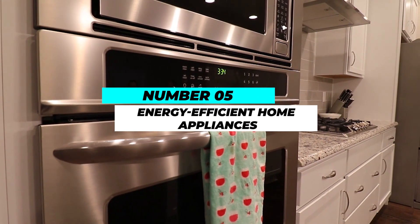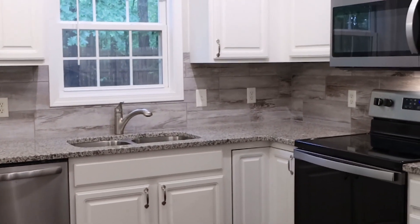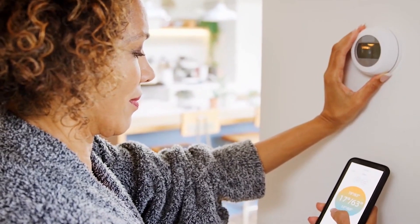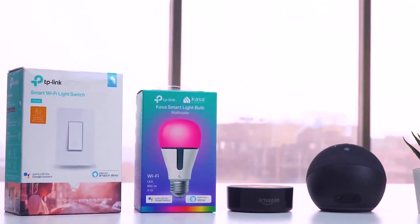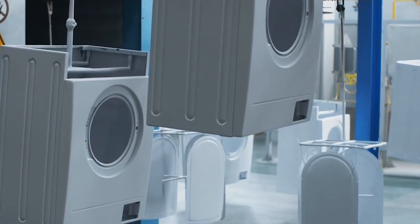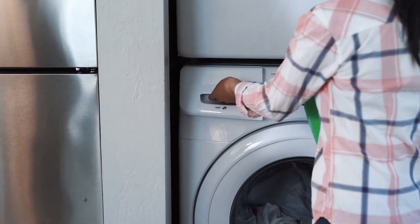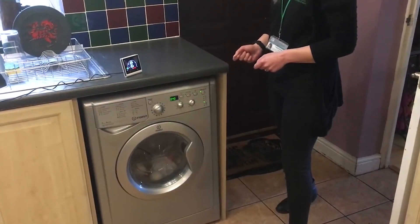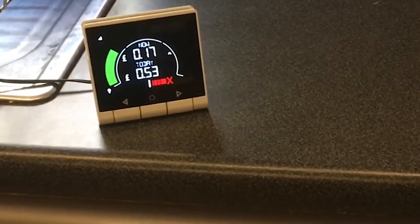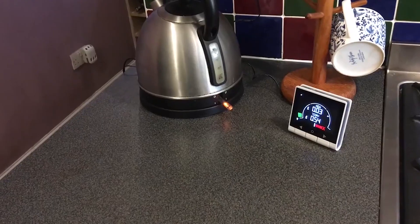Number 5: Energy-Efficient Home Appliances. An easy and efficient strategy to lower your household's energy usage is to replace outdated, energy-inefficient home equipment with new ones. Appliances that are energy-efficient are made to do the same jobs with less electricity, which results in cheaper energy costs and a smaller environmental impact. LED lighting, washing machines, dishwashers, and refrigerators are examples of common energy-efficient appliances. When purchasing these appliances, seek out the Energy Star logo, which shows that the item complies with certain energy efficiency requirements. Utilizing energy-efficient equipment not only results in long-term financial savings but also contributes to the preservation of priceless natural resources and lowers greenhouse gas emissions related to energy generation.